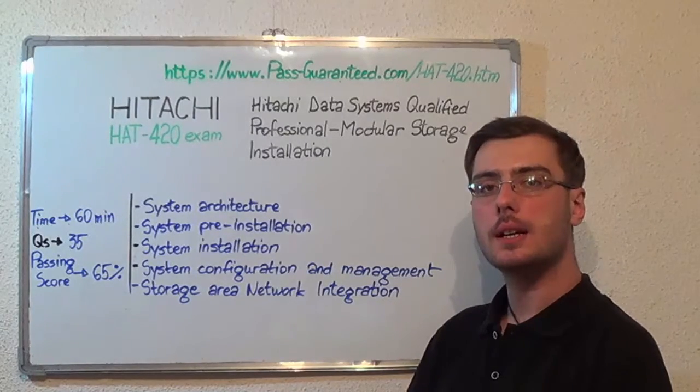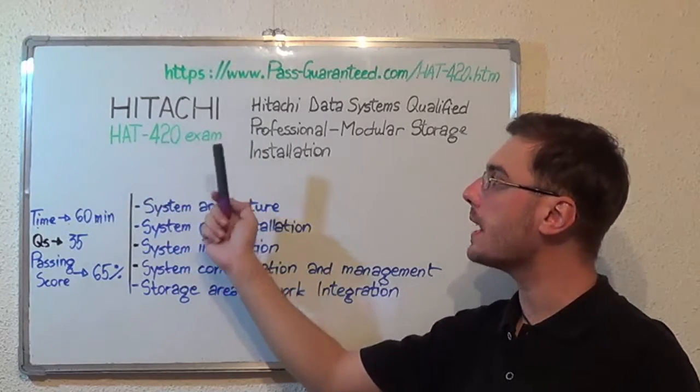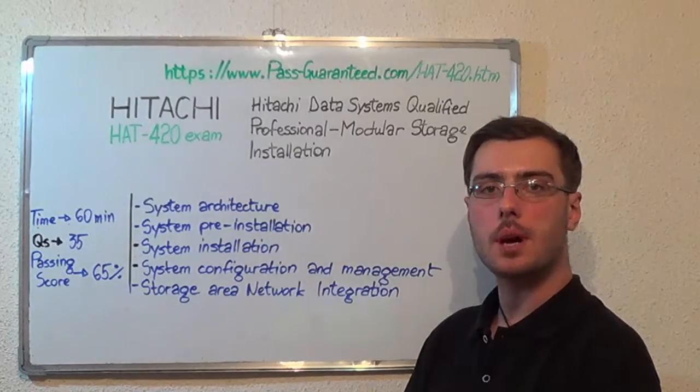You can visit PassGuarantee.com to successfully pass the HITACHI HAT-420 exam. Go to PassGuarantee and get the HAT-420 study material, which covers all these exam topics.